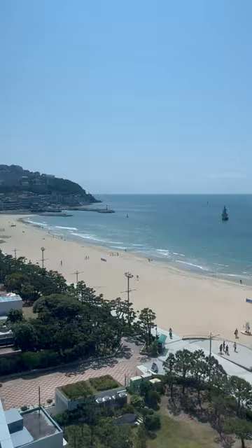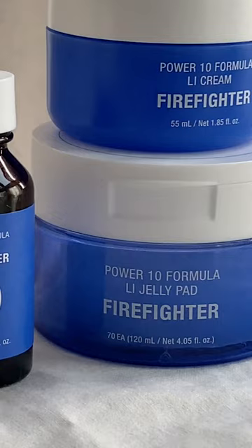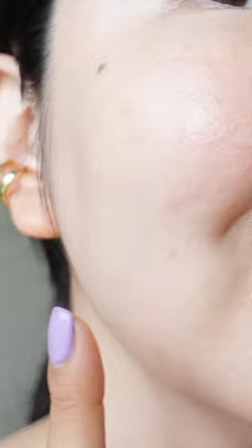After a long day out in the sun, it's important to calm our heated, irritated skin. I want to introduce you to this trio — Firefighters from It's Skin. They're formulated with licorice root extracts to calm inflammation and flush skin while delivering excellent brightening effects. Also, guaiazulene — this is one of my favorite ingredients.